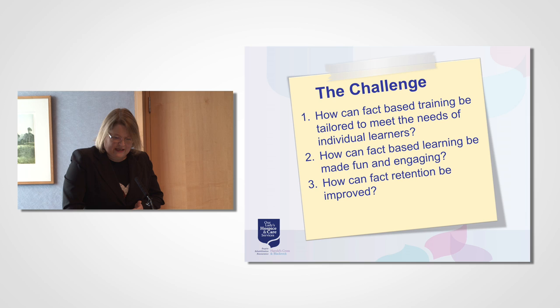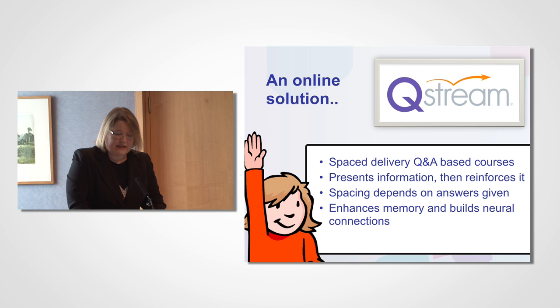What I'm going to speak about this morning is one online solution to fact-based learning, which is Qstream. Qstream is a real-time learning analytics platform developed at Harvard Medical School by Professor Kerfoot. It uses an interactive spaced delivery question-and-answer method to present information in very small amounts — typically two to three questions every one to two days — to your learner's desktop browser or a mobile device such as a smartphone or a tablet. So a person's first introduction to your course is through a question rather than through content.